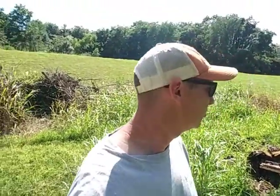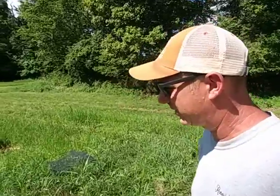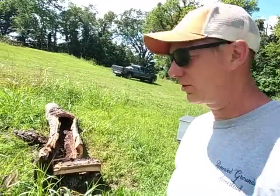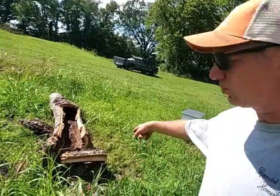Hey guys, welcome back. You truly don't know the danger I put myself in just to make your videos. Check this out - we've kind of sideways got into beekeeping, and somebody called my brother and said they had a tree with a beehive in it.